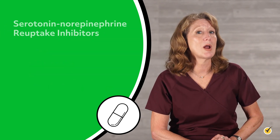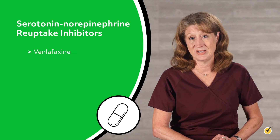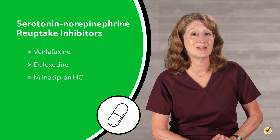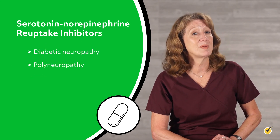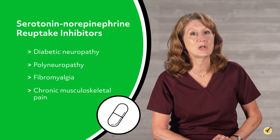Serotonin norepinephrine reuptake inhibitors such as venlafaxine, duloxetine, and milnacipran are effective as adjuvants in the treatment of diabetic neuropathy, polyneuropathy, fibromyalgia, and chronic musculoskeletal pain.